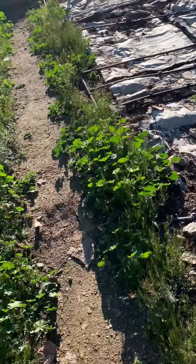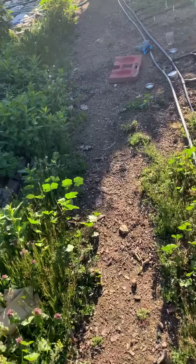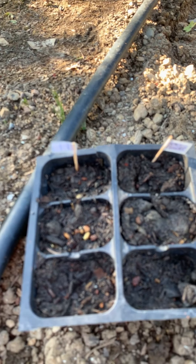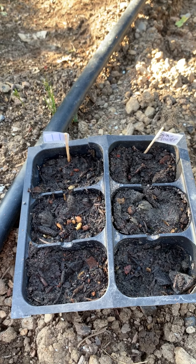Alright you guys, I will see you here in a few days. Keep your little baby seedlings protected. Watch out for those pesky snails and earwigs, and we'll keep hoping that our little lentils and all our baby seeds will sprout soon. Talk to you later.